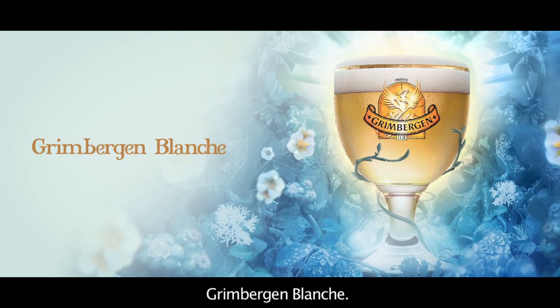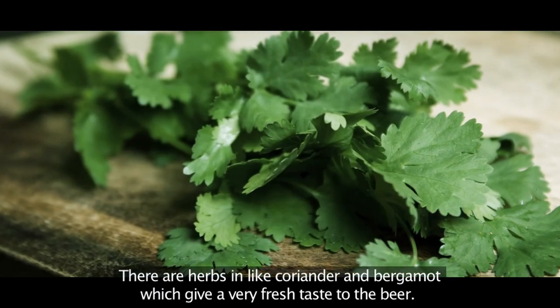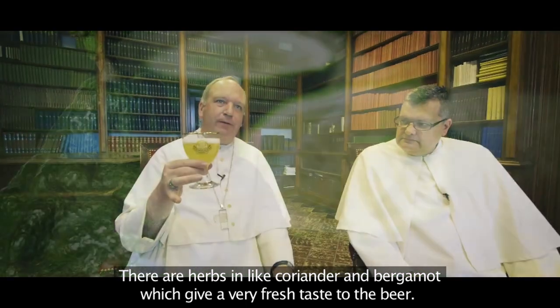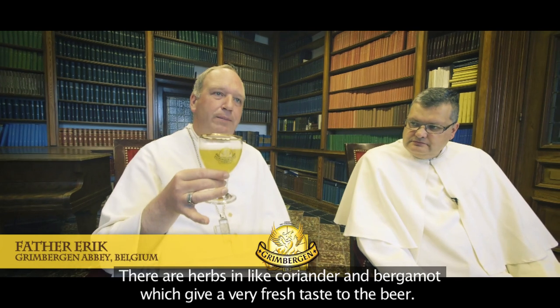Green Bergen Blanche, there are herbs in it, like coriander and bergamot, which give a very fresh taste to that beer.